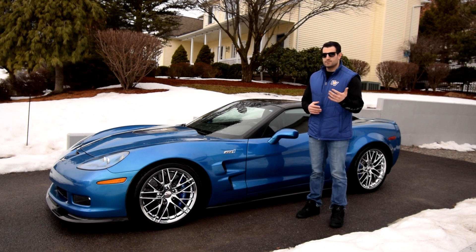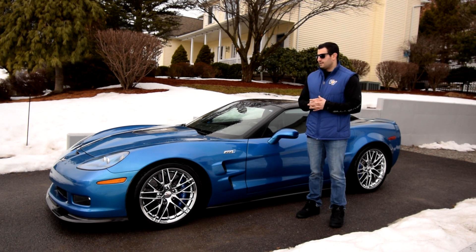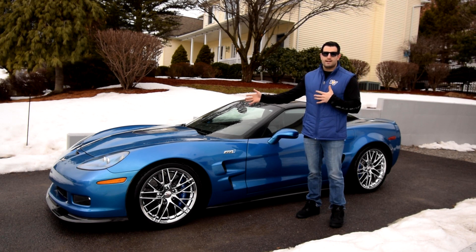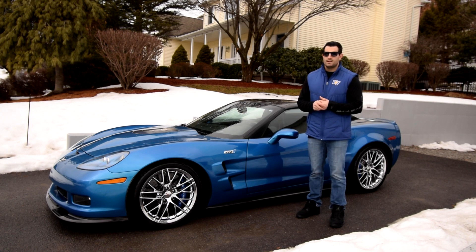He was located in New York and we went up yesterday to pick up the car. It's just a fabulous car. We've never had a C6 ZR1 before — we have a lot of C7s — and we're just thrilled with it. It's an LS9 supercharged 638 horsepower car, stickered for $124,000 back in 2011, which is remarkable when even the new 2019 ZR1s, eight years later, sticker anywhere from $120,000 to $142,000.